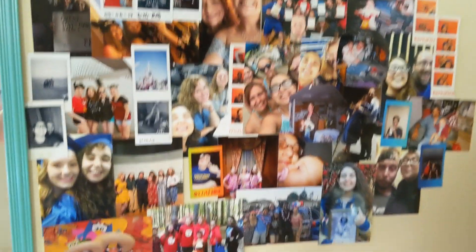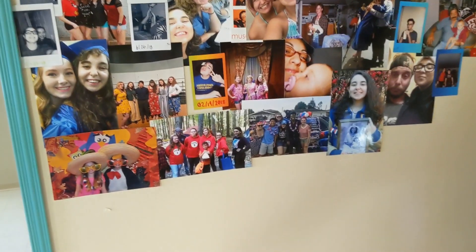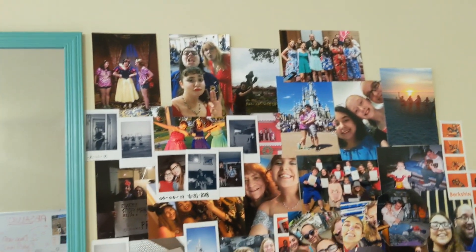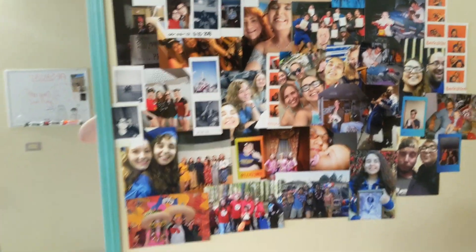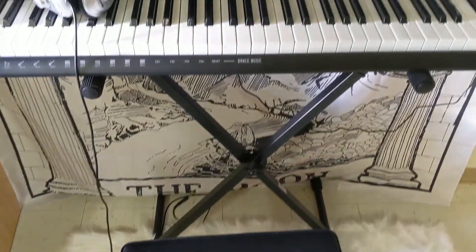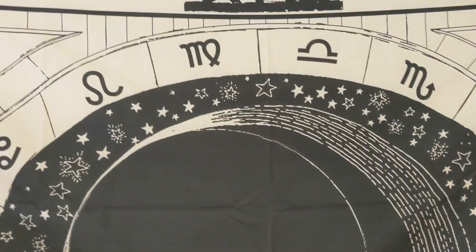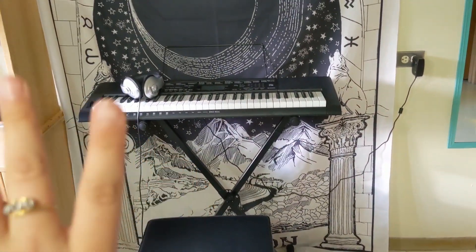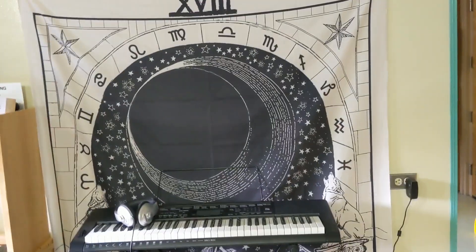Besides that I have a photo wall — I sort of threw it together a little messily and I'm probably going to redo it at some point, so heads up for that video. There's my full-length mirror. Then I have my keyboard on this fluffy white rug, and behind my keyboard is this banner — it has a moon sign with a wolf. It goes along with that moon theme I was talking about.